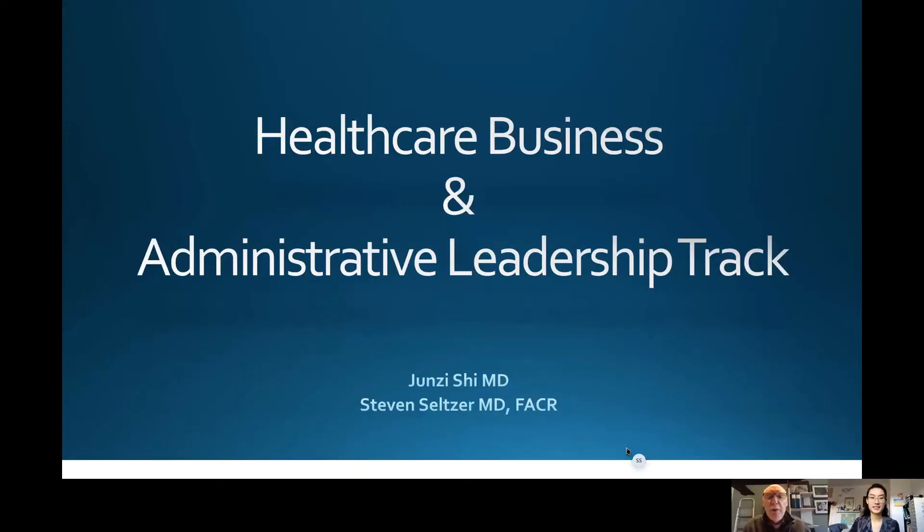Hello everyone. My name is Steven Seltzer and I'm the Brigham and Women's Radiology Department Chair Emeritus. Along with my colleague Junzi Shi, we'd like to talk with you about a unique component of our residency curriculum — namely training in healthcare business, administration, leadership, and management, a module we added last year with both a basic and an advanced option.